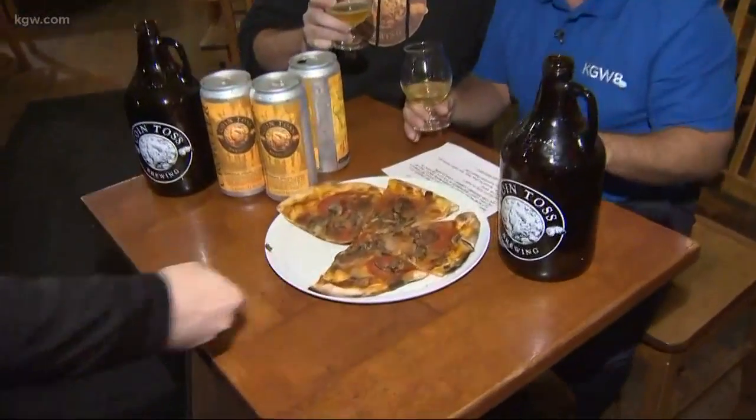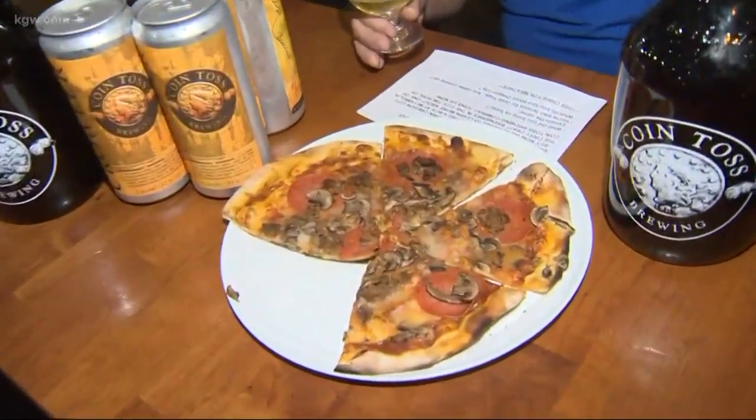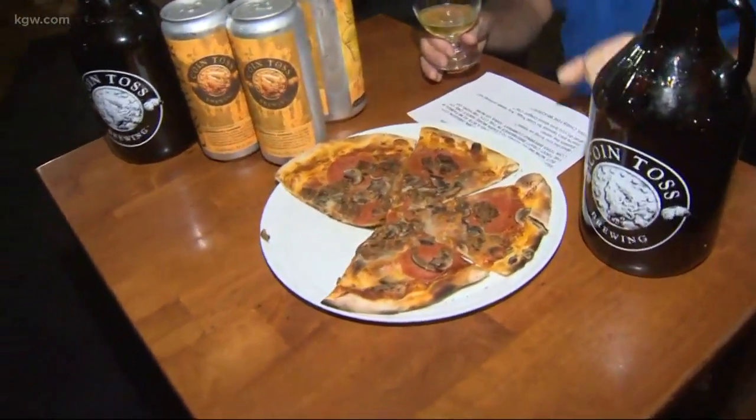Do you ever have pizza with your beer? Absolutely. Let's bring in some more of that fine wood oven fired pizza. Coin Toss Brewery — Tim Hull, his second career. Very tasty, my friend. Cheers, Rod. Thank you very much.